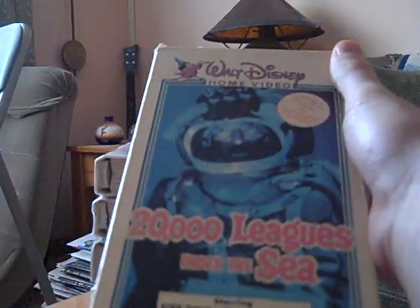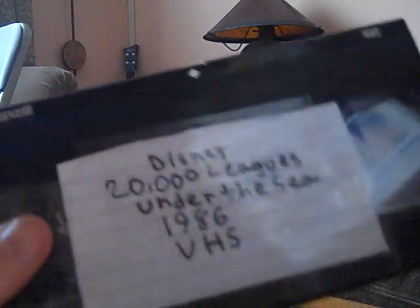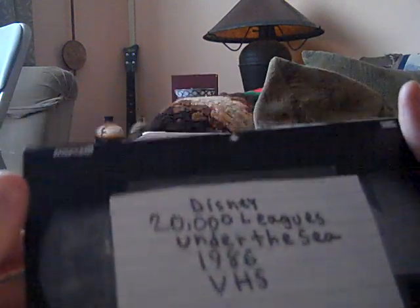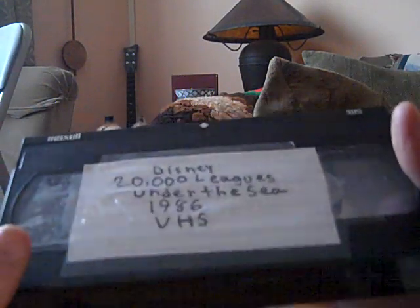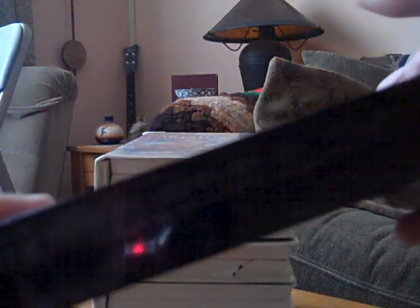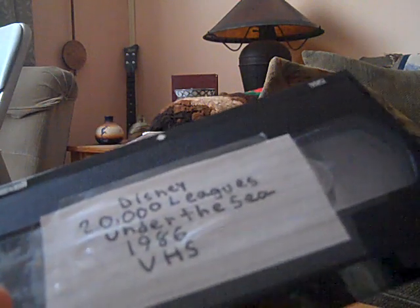I believe Maxination1980 also has this Neon Mickey tape as well. I'm going to show you the tape now. Unfortunately, this has a label saying 'Disney 20,000 Leagues Under the Sea 1986 VHS' instead of an actual sticker label. Some people think this could be a bootleg, but it actually isn't, because there is a print date on here — October 31st, 1986 — so this tape was printed on Halloween.